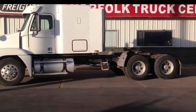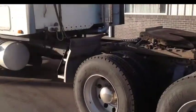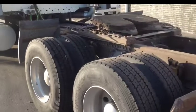So let me help you get started with your 2014 goals today by showing you this 2004 pre-emissions Freightliner Century.